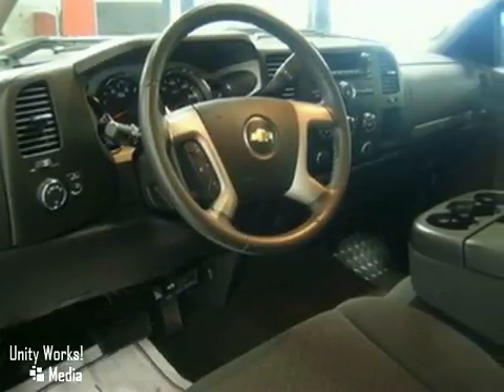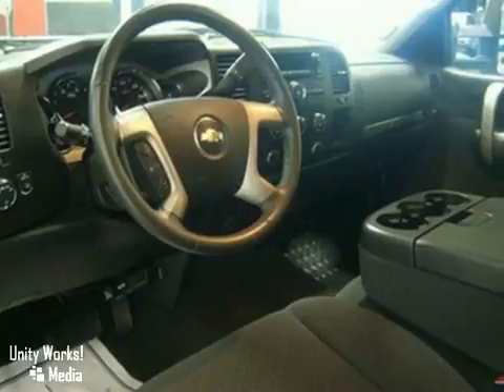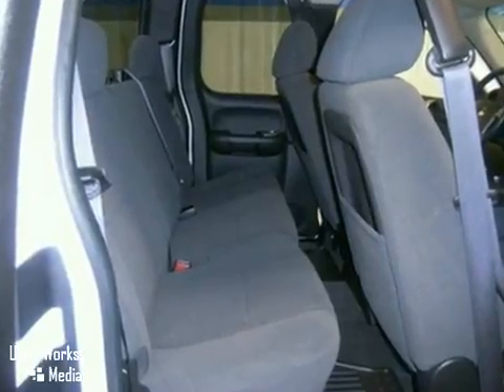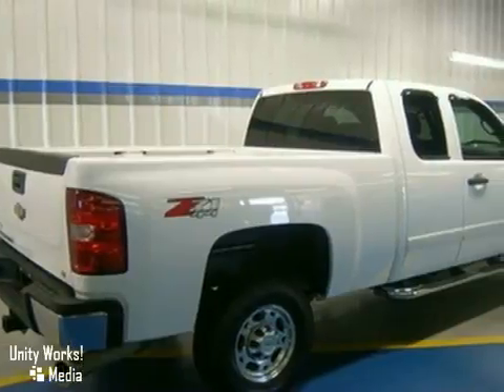Add to that a multi-speaker stereo sound system, internet access, OnStar Emergency SOS, and much more. The proven toughness of Chevy heavy-duty trucks, a spacious passenger cabin, and a long list of features make this three-quarter ton pickup a great buy.